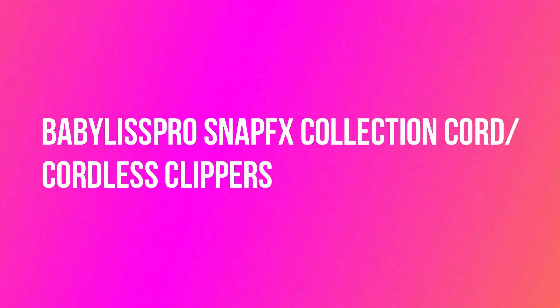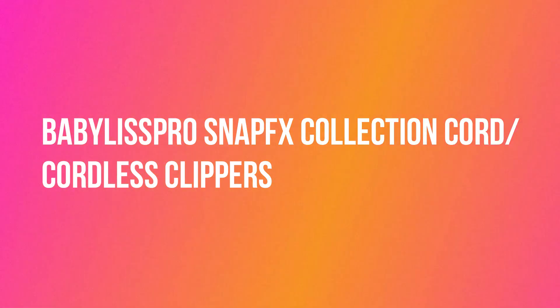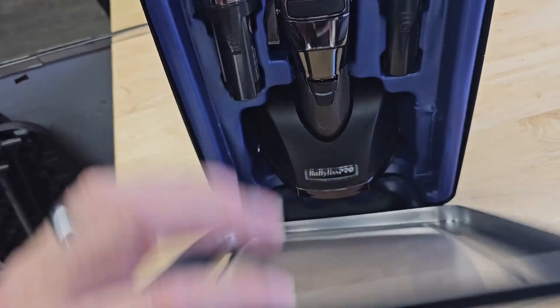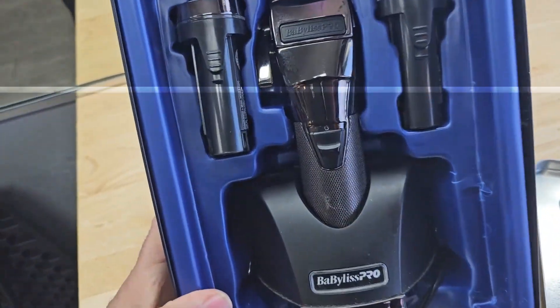Hello, welcome back to my channel. Today I want to review the Bob Eyeless Pro SNA PFX Collection Cord Cordless Clippers. This is a best seller on Amazon. Customers like the quality of the hair trimmer — they say it is a professional grade product and that it cuts well.